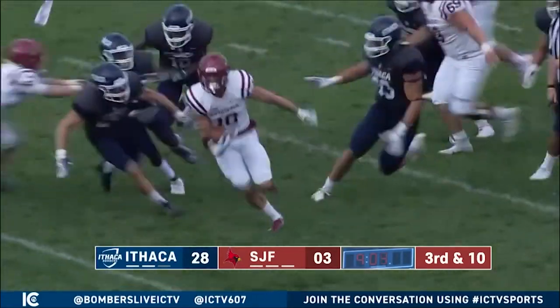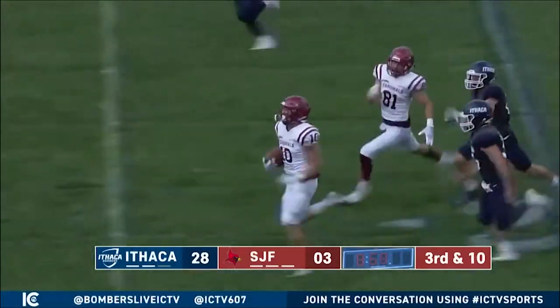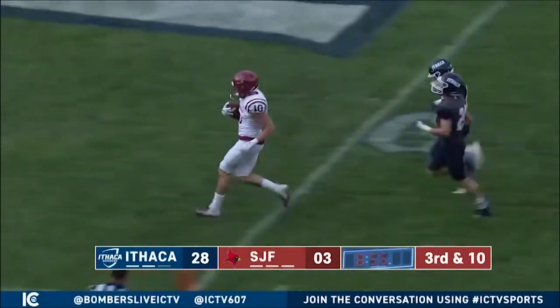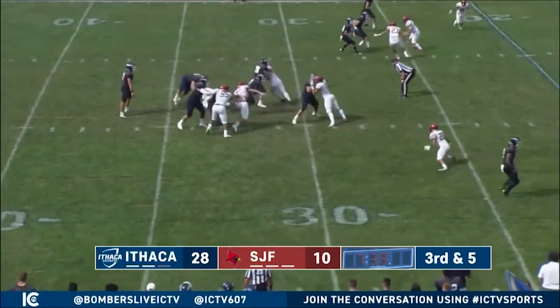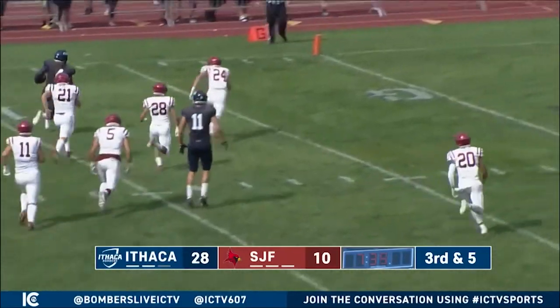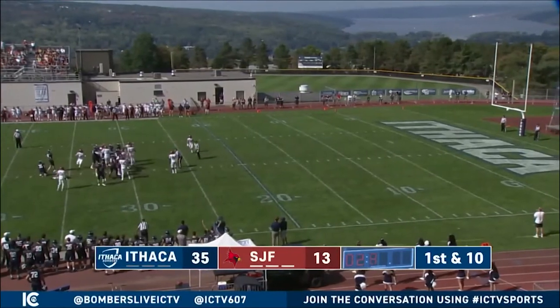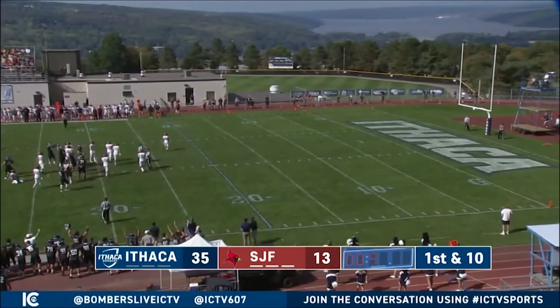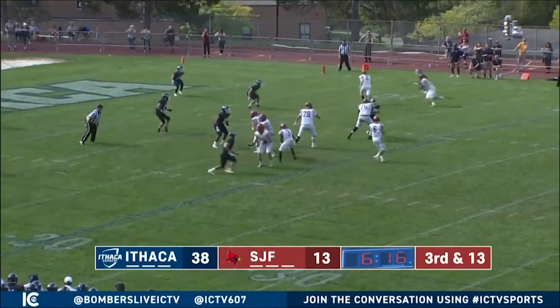Fisher is not out of this one yet — a 67-yard pass, with Will Blake breaking tackles and outrunning the Ithaca defense. A good effort by Michael Roams at the end, but touchdown Cardinals, 28-10. Isaiah DeHady then gets the ball, finds open space, and beats the Fisher defense to the end zone. 35-10 Bombers.